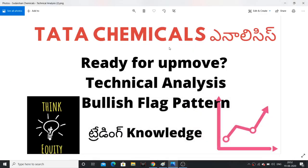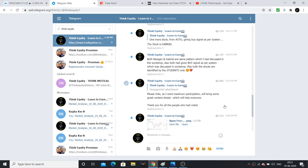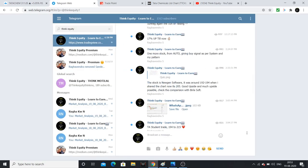I am talking about Tata Chemicals technical analysis. This company has a bullish flag pattern, so as per this pattern this stock is a proper breakout. Subscribe to our channel and there is a Telegram channel with a lot of discussions and charts. You can also log in to our Telegram channel — the link is in the description.